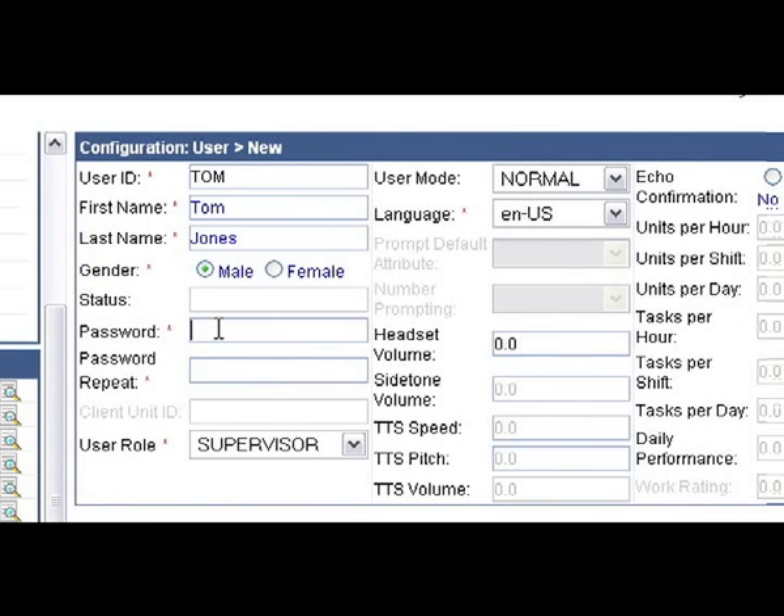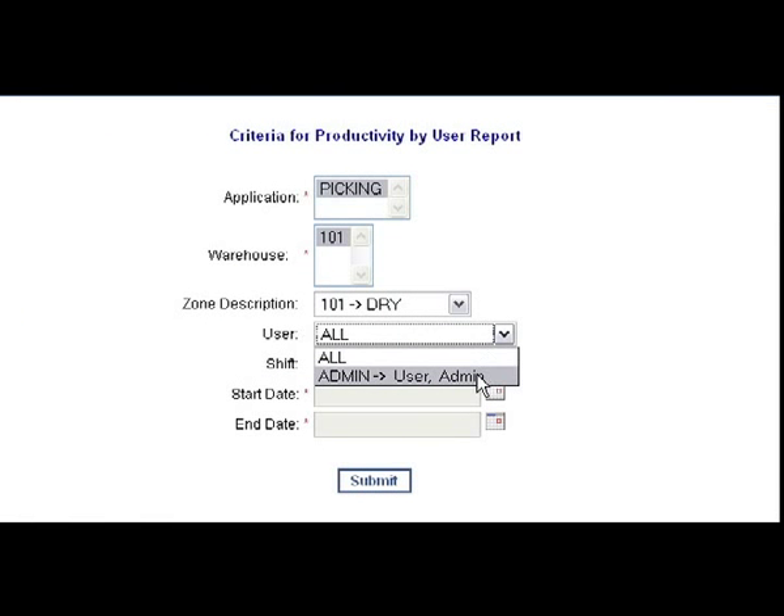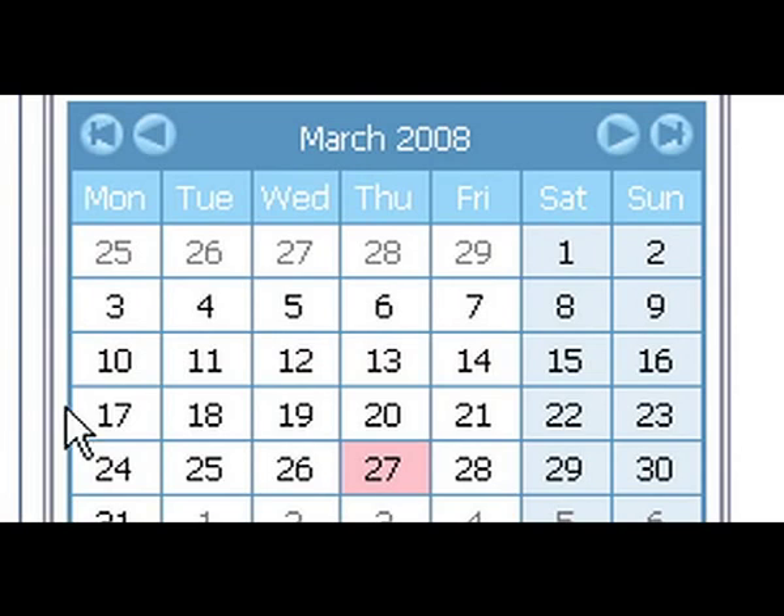Designed for use by non-programmers, these tools eliminate nearly all of the coding effort required by other conventional voice offerings.